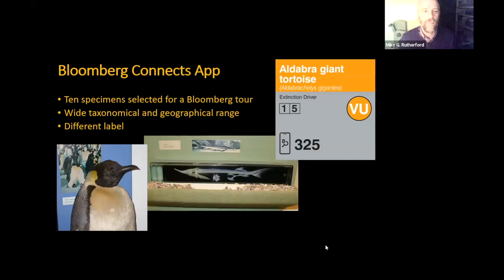Another outreach tool we're working on is a Bloomberg Connects app — used by museums all over the world — which allows people to self-conduct a tour. You can walk around with your smartphone, scanning QR codes, to find further information about certain specimens, whether it's an audio file by the curator, more photos, or more written information. We picked 10 specimens to develop for this tour from a wide taxonomical and geographic range — two examples being a sterlet type of sturgeon from Europe and an emperor penguin from Antarctica. In the museum displays, they've got a slightly different label which includes the number you type into your phone to get further information.